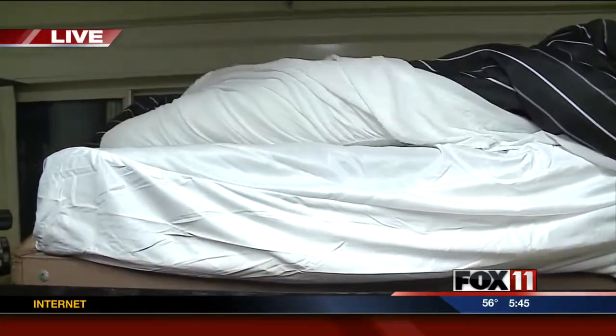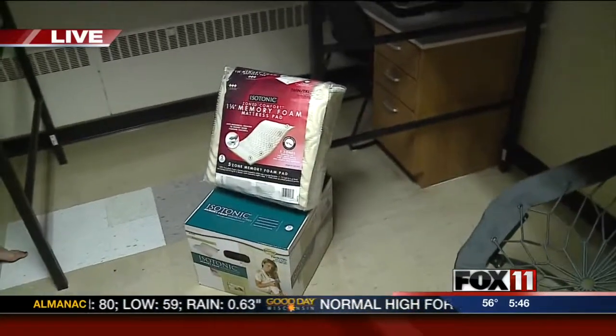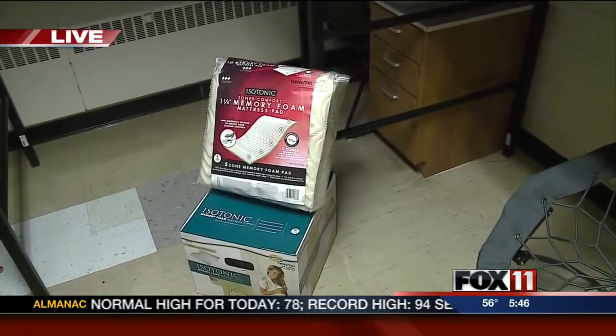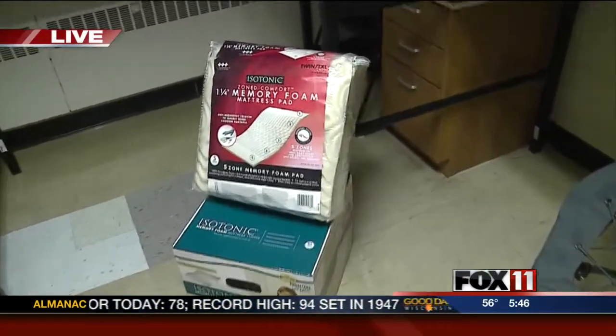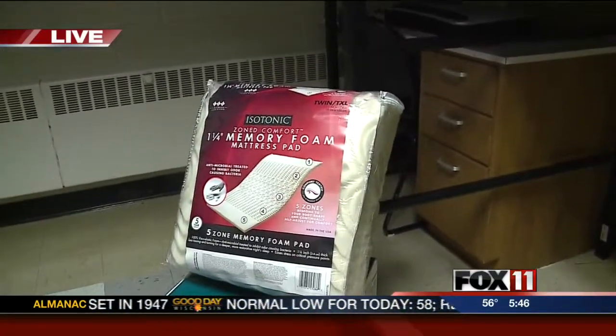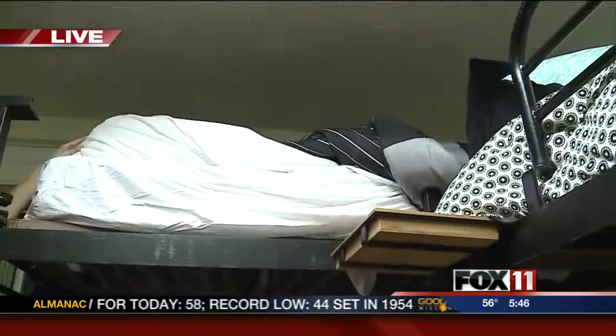There's more comfort that you can actually add in here. We have memory foam toppers that you can add. They come in different sizes and densities — we have a 1¼ inch and then we also have a 2 inch. That would just give you some extra comfort and helps contour to your body. That would go on top of the mattress, and then your mattress pad would go on top of that.